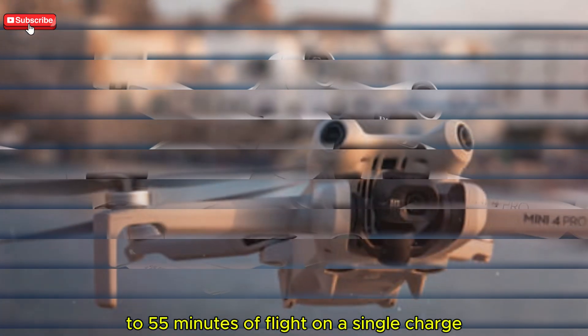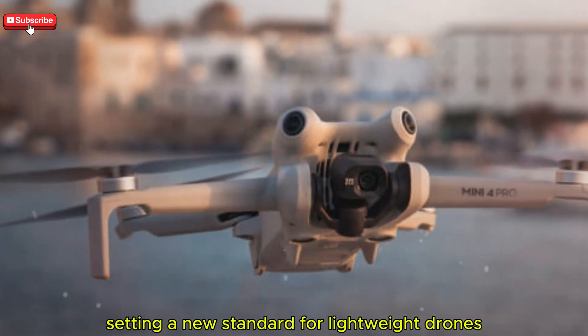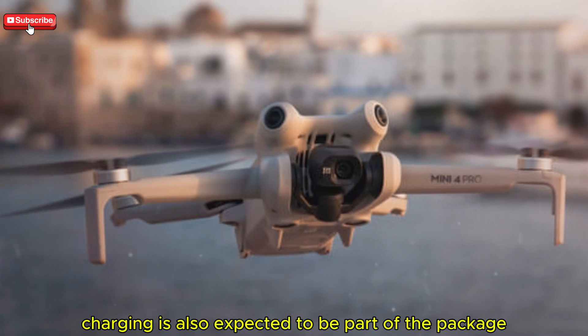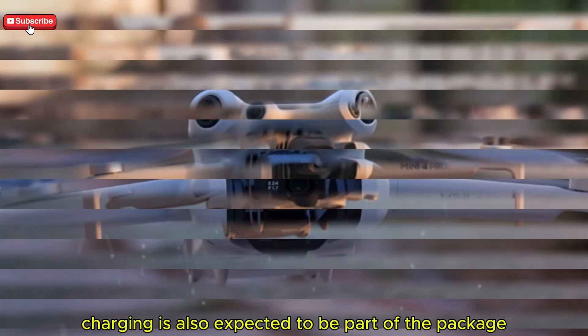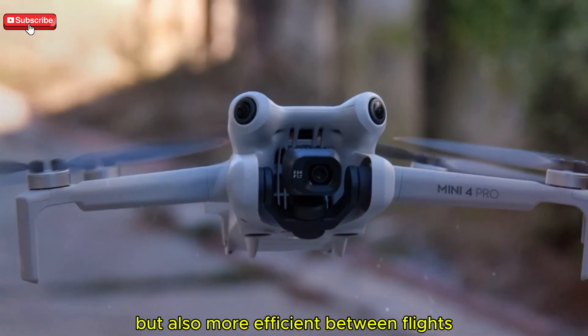This could mean 50 to 55 minutes of flight on a single charge, potentially setting a new standard for lightweight drones. Fast charging is also expected to be part of the package, making it not only longer-lasting but also more efficient between flights.